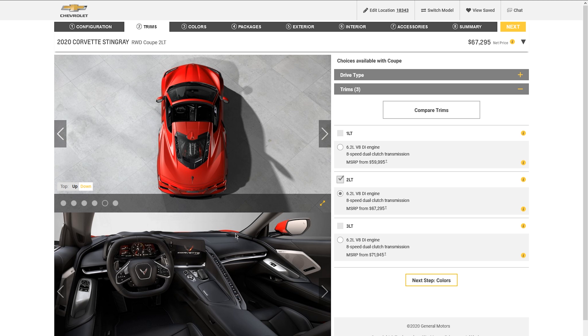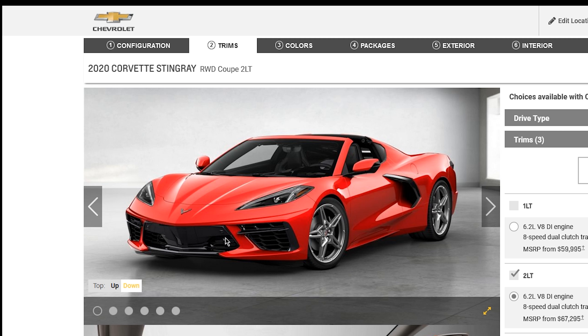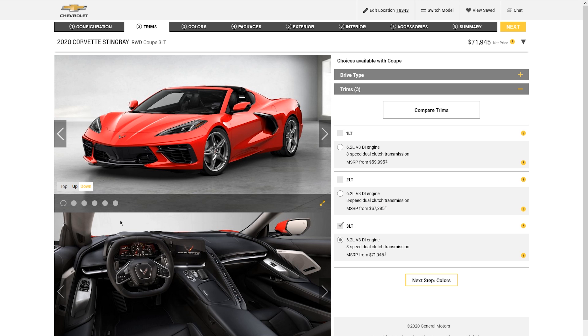With the 2LT, the interior turns black but you get more color options and a lot more tech — you get the back camera and the front curbside-view cameras, which help you park and will save your front lip. The 3LT gives you a much more premium interior than the 2LT. But we want the best bang for your buck, so we're going to go ahead and pick the 1LT.